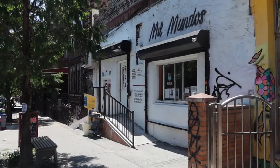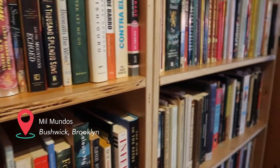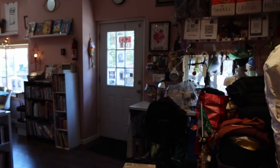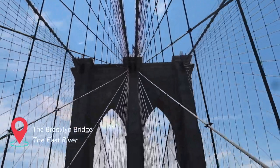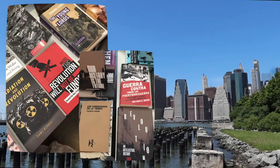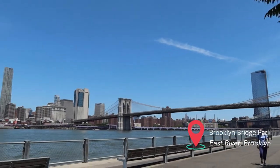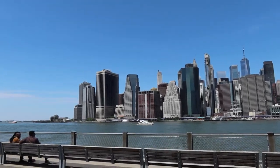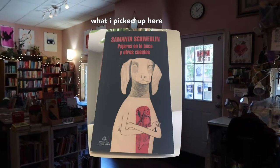I also went to Mil Mundos Books and Cafe in Bushwick and this is a Spanish and English bookstore. The Spanish and English books are all just mixed in together, which I loved because you can just browse and see what they have — instead of having a different section for different languages. This was one of my favorite places that I went to. They had such a good selection of political writing and just really interesting things and the vibes were just so nice. The person working the counter was letting a customer use her phone charger and we talked about Samantha Schweblin — yeah it was just very nice.